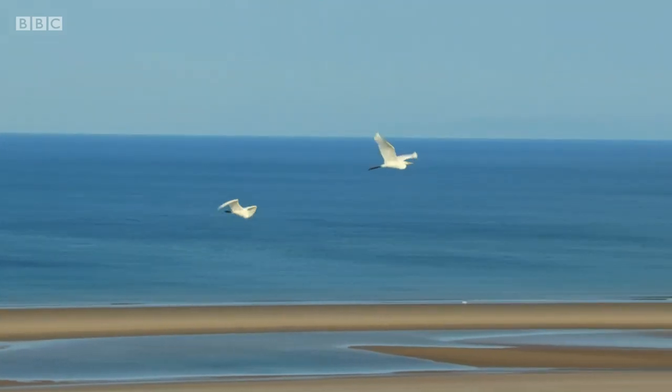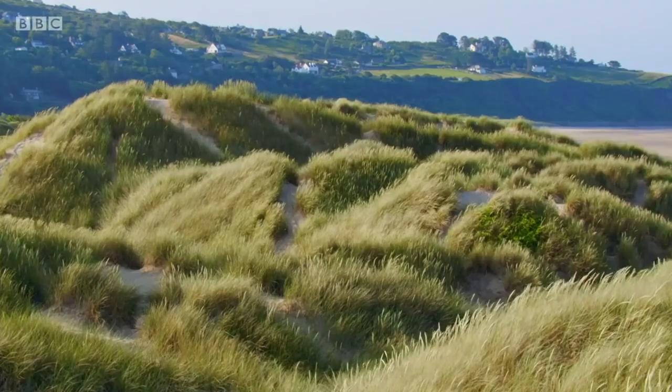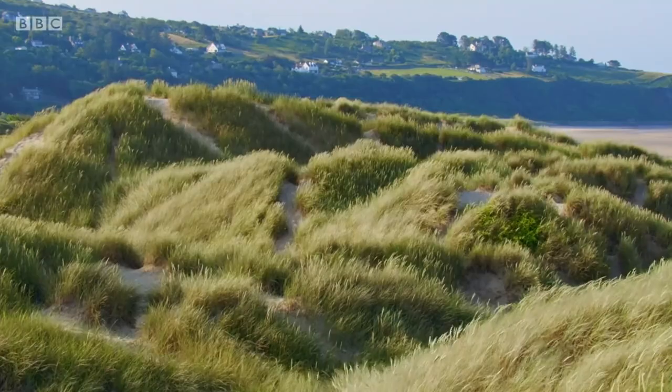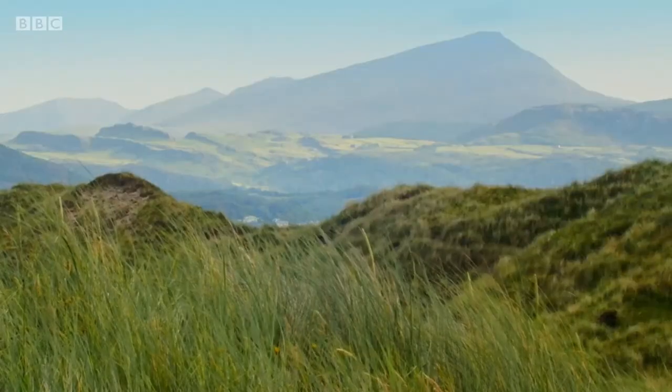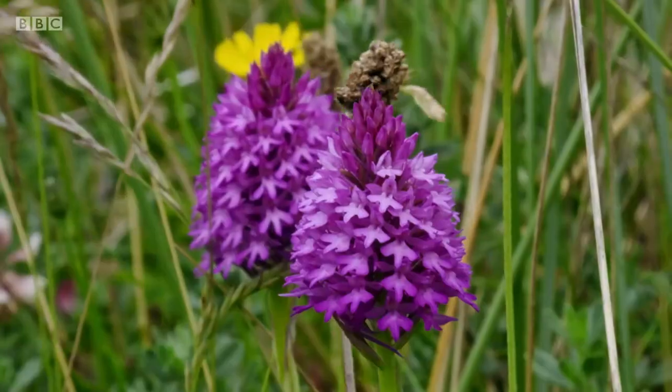I used to paint Airfix Spitfires that color underneath when I was a kid. Sand dune system — sadly, a rare habitat now. It's a dynamic environment, isn't it? But also one with a highly specialized flora and fauna.